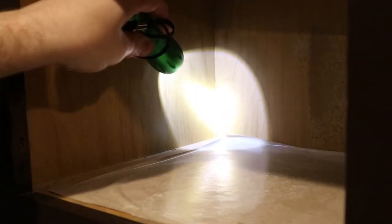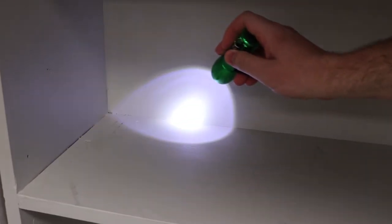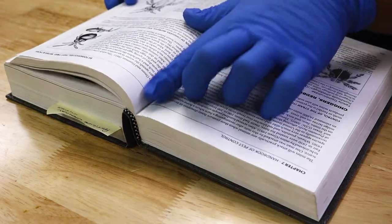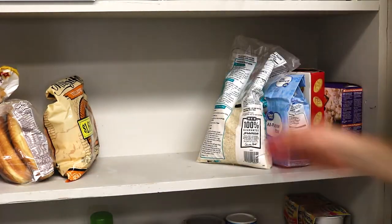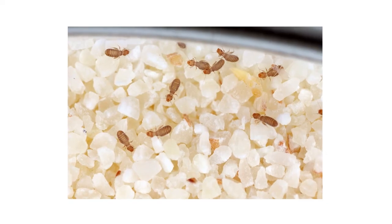Be sure to check along shelves and behind wallpaper. You're looking for mold and live active book lice. If you have many older books, be sure to search within the pages and inside the book binding. In pantries, check inside cereal boxes and other stored products for mold. Take note of any pests or mold you may find, as these will direct your treatment and prevention.